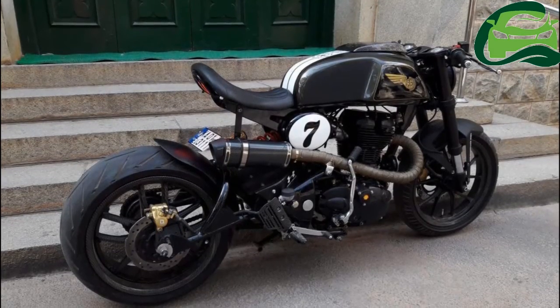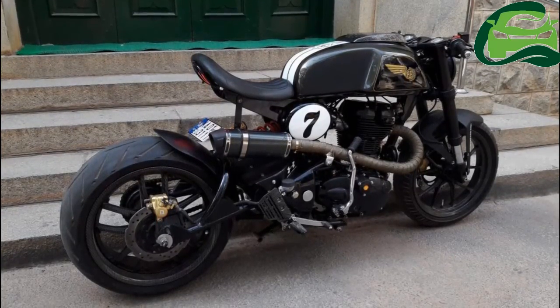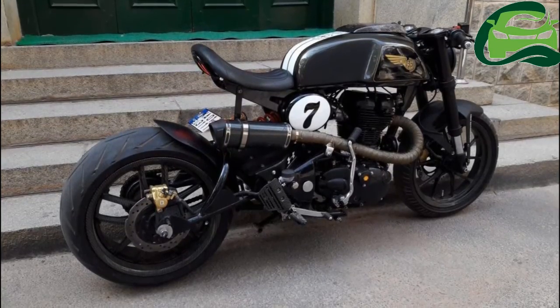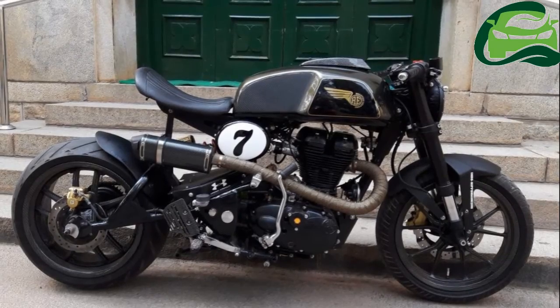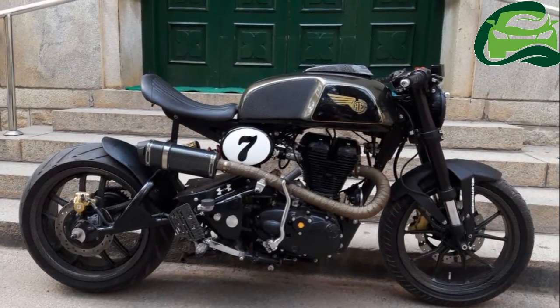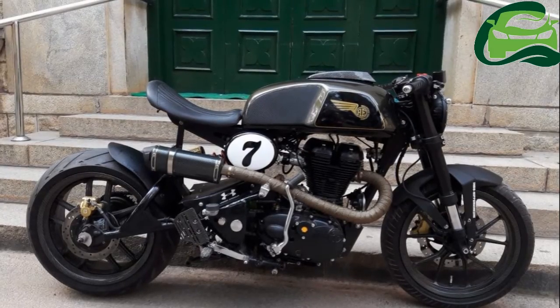The stock 499cc air-cooled, fuel-injected mill is capable of producing 27.2 bhp of maximum power at 5,250 rpm and 41.3 Nm of peak torque at 4,000 rpm.